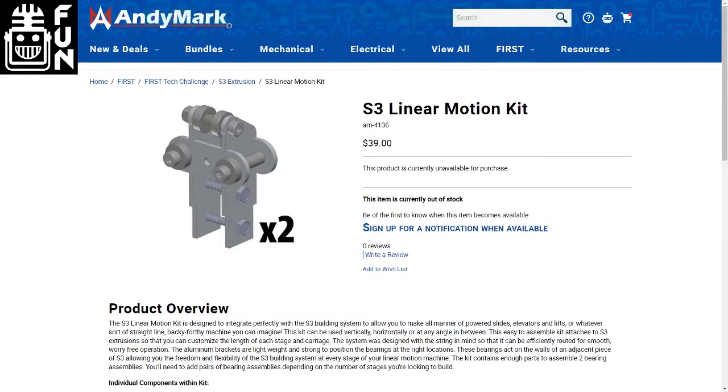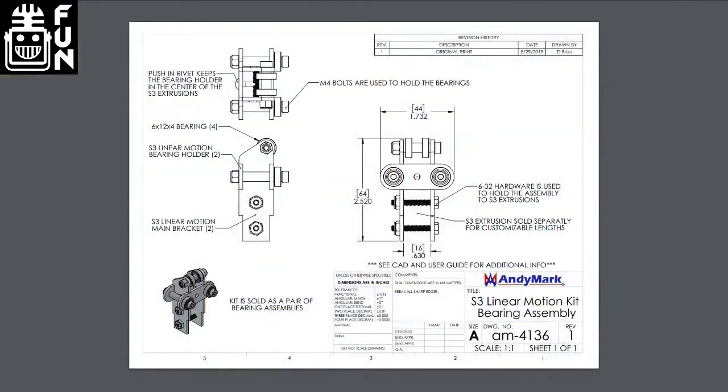It is something that's really adaptable and customizable. With different lengths of S3 tubing you can make it a longer slide, shorter slide, all sorts of different configurations. With really nice six millimeter ball bearings on there, we have a really good load capacity and it's nice — it doesn't get gummed up. It does well in dirtier and dustier environments because they're shielded ball bearings, so they deal with dust fairly well.